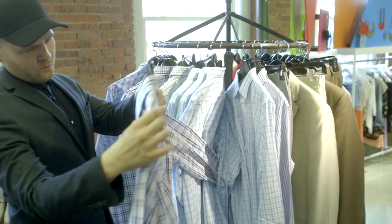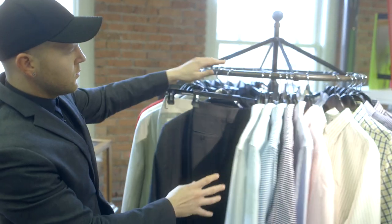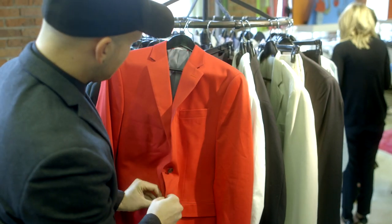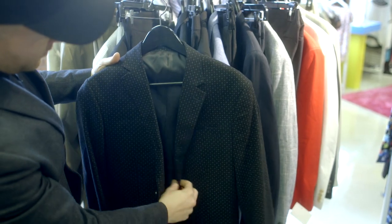We're definitely seeing a continuation of cleaner, more slim silhouettes, and also the introduction of brighter colors — not only within shirting but within suit separates.